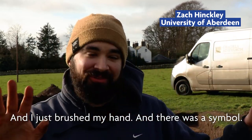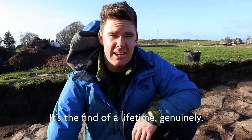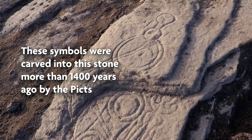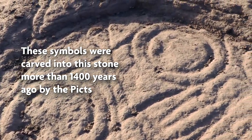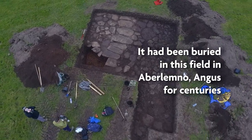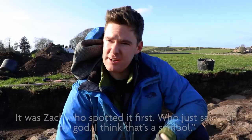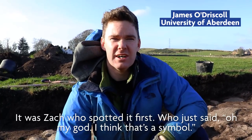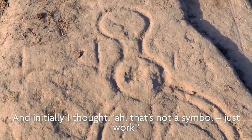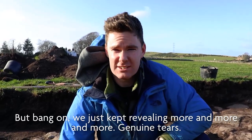I just brushed my hand and there was a symbol and we had a freak out. That's the find of a lifetime, genuinely. And it was Zach who spotted it first who just said, oh my god, I think that's a symbol. And initially I thought it's not a symbol, it doesn't work. But bang on, we just kept revealing more and more and more — genuine tears.